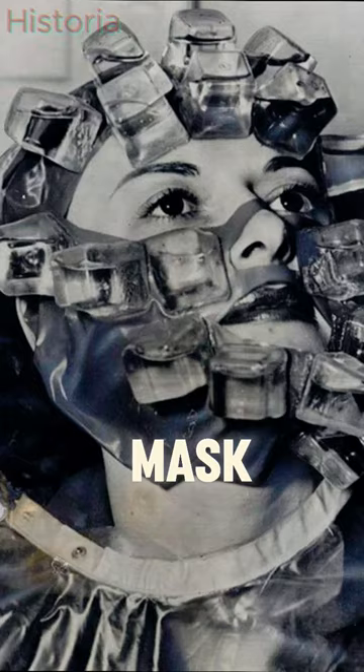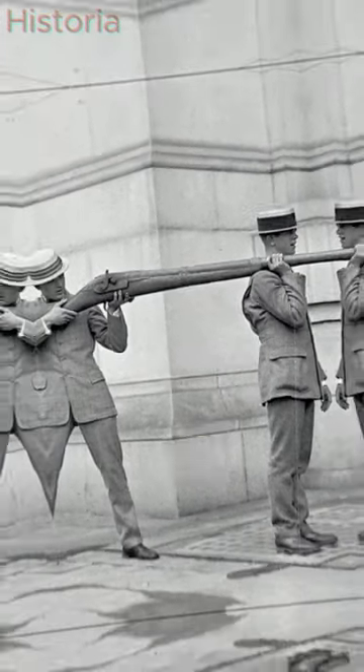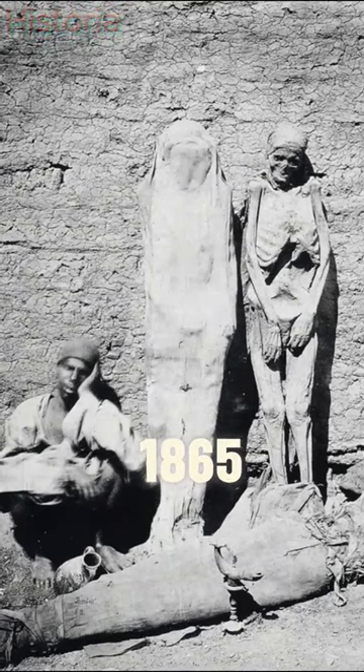Vintage ice mask in 1940. One of the weirdest pictures of the punt gun in 1800. Mummies for sale in 1865.